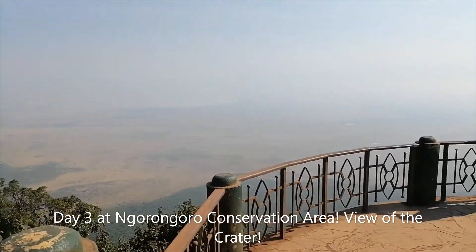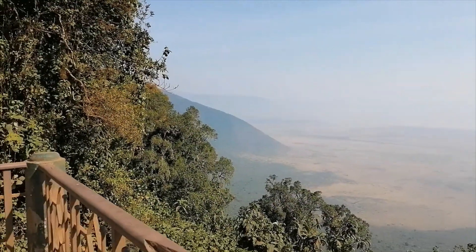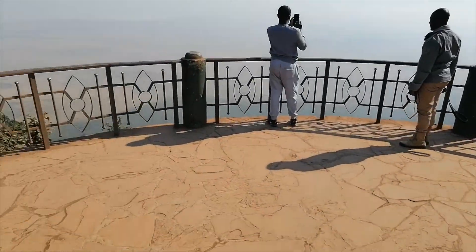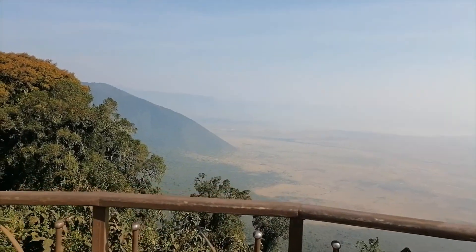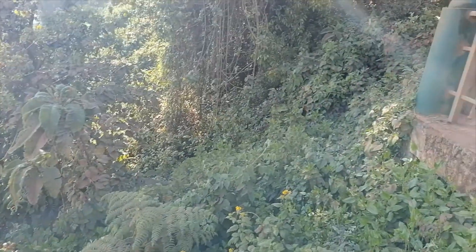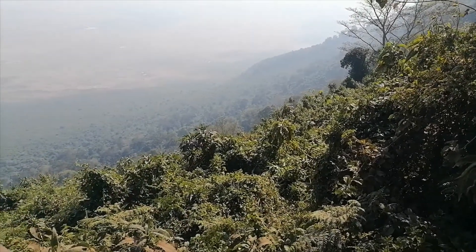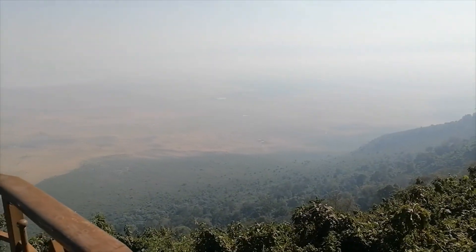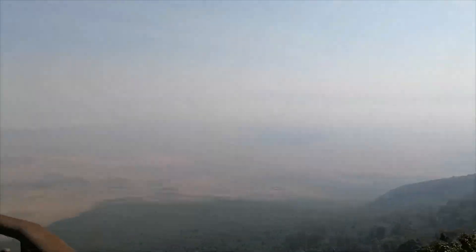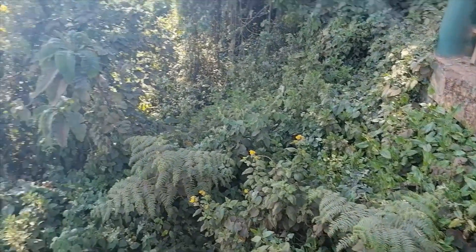So this is the crater view of Ngorongoro - the entire conservation area. This is actually the view of the crater itself. I cannot put into words what this looks like - it's a little bit foggy because it is the morning, and it is absolutely breathtaking. It's quite something - absolutely majestic. Imagine your phone falling off here - you'd never find it again. If any of you are really into ecotourism, ecology, or nature, Ngorongoro is right up your alley. I swear I'm not being biased because I'm Tanzanian - but it's stunning.